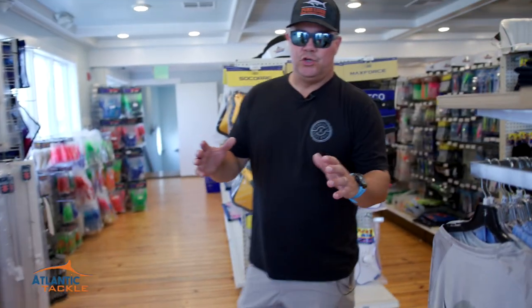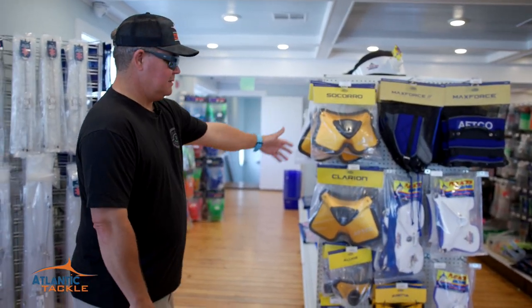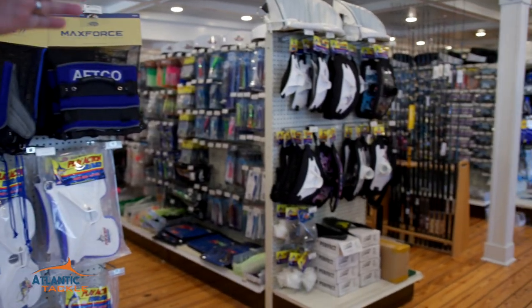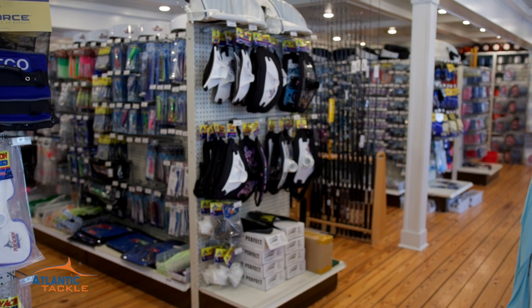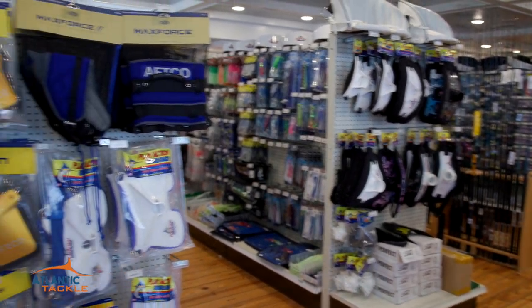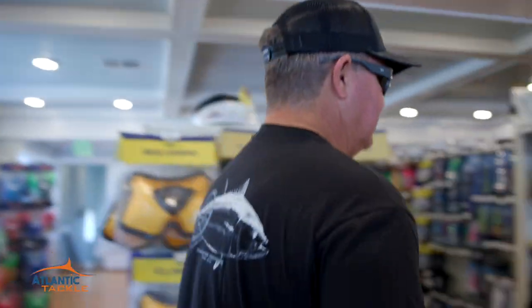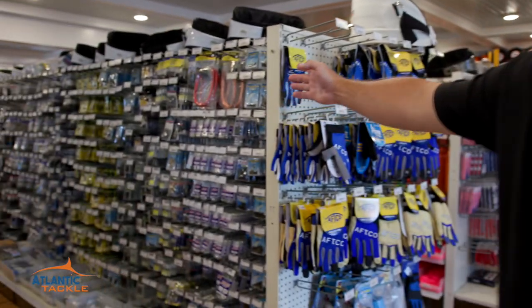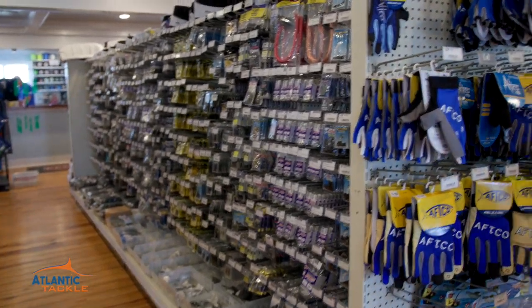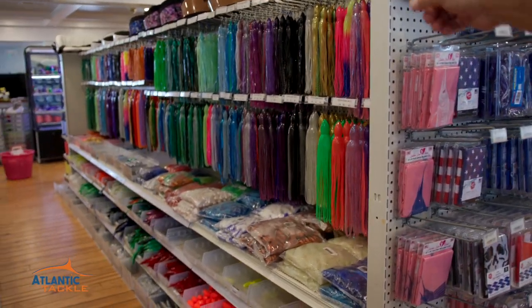And then that starts our huge selection of offshore tackle. Belts, accessories, gloves, swivels, crimps, Jinkai leader, Momoi leader, Islander lures, Squid Nation, braid. Come on back this way — it is an absolutely huge selection. Every swivel size you can think of, every crimp that you guys might need, it's all right here. Got a particular squid skirt you love the color of? There it is right there.